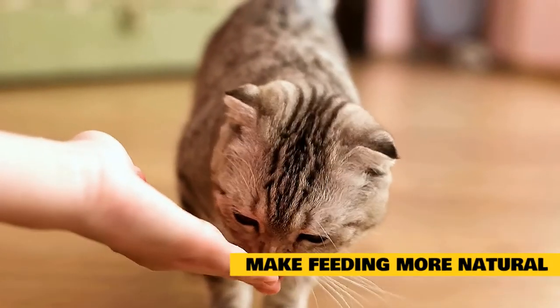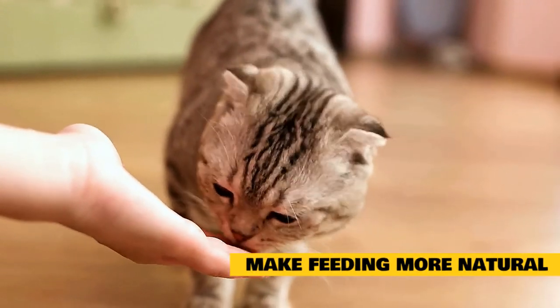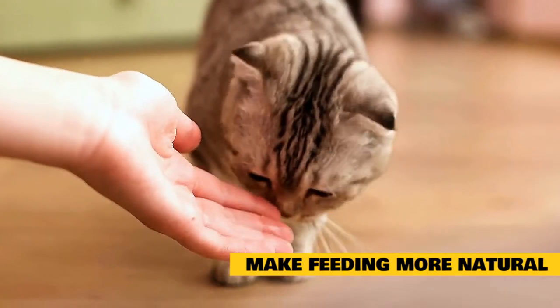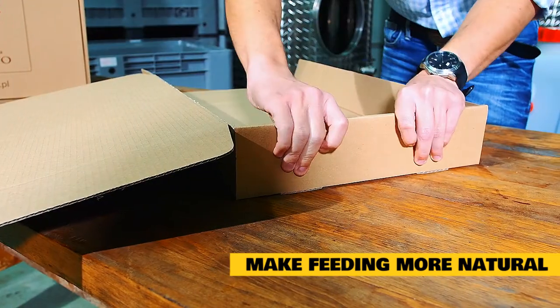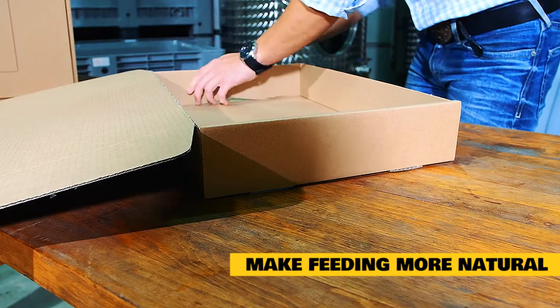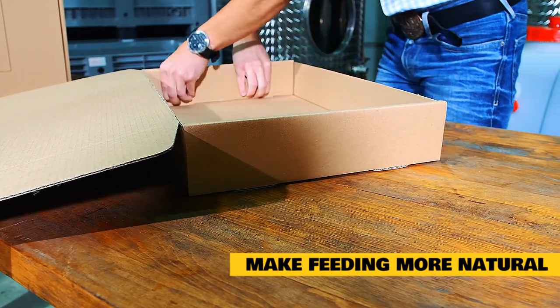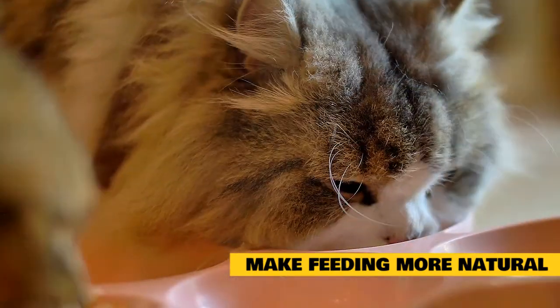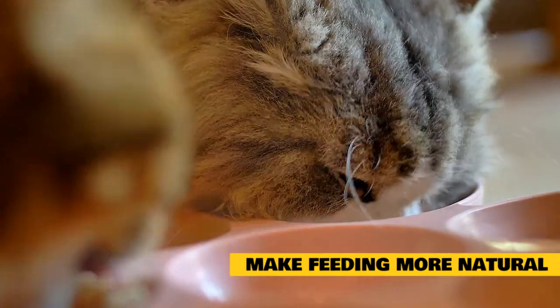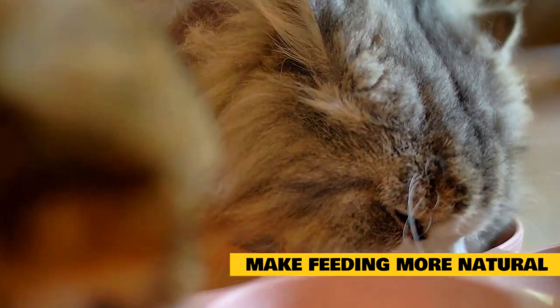Make feeding more natural. Use food puzzles, interactive toys, or food balls. You can purchase these items at any pet supply store or make them yourself. To create homemade puzzles from a cardboard box or a plastic bottle, simply cut small holes into the object and fill it with your cat's favorite food or treats. You can also hide food in different places around the house so your cats can hunt for their food — place it in corners, on shelves, or behind furniture.